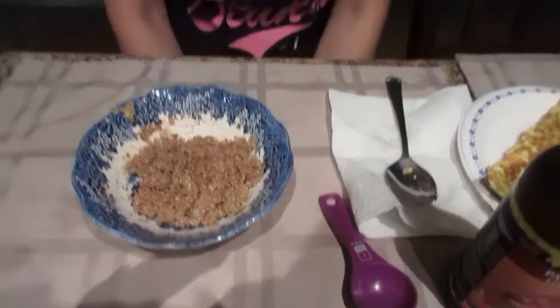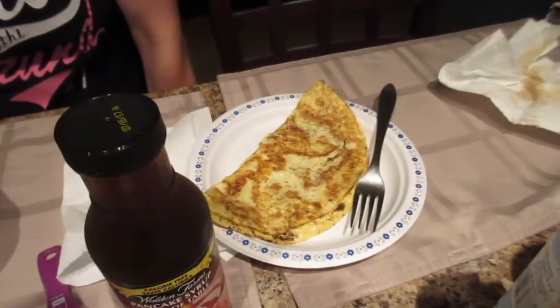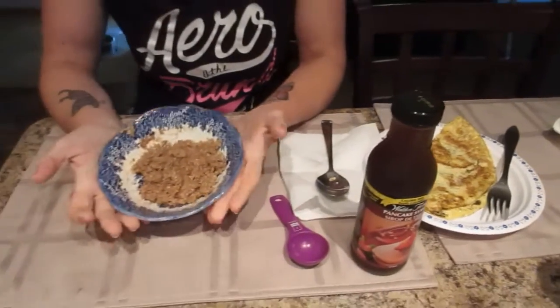Good morning guys! It's Nicole. This morning I'm eating my normal breakfast, but I wanted to show you that when you're eating clean, sometimes you need to change it up just a little bit. So to my normal oatmeal, I'm going to add a special surprise today.